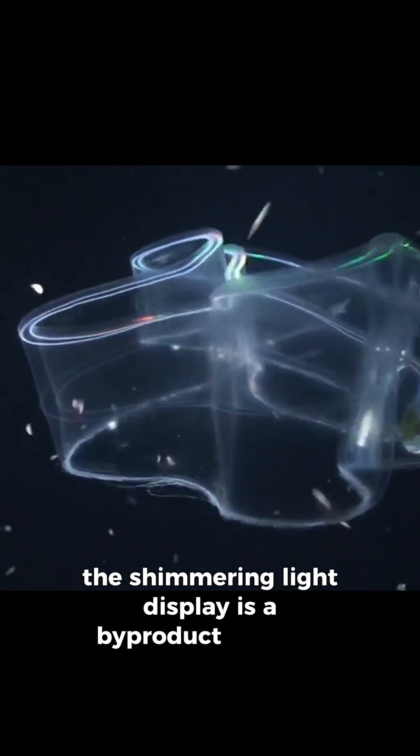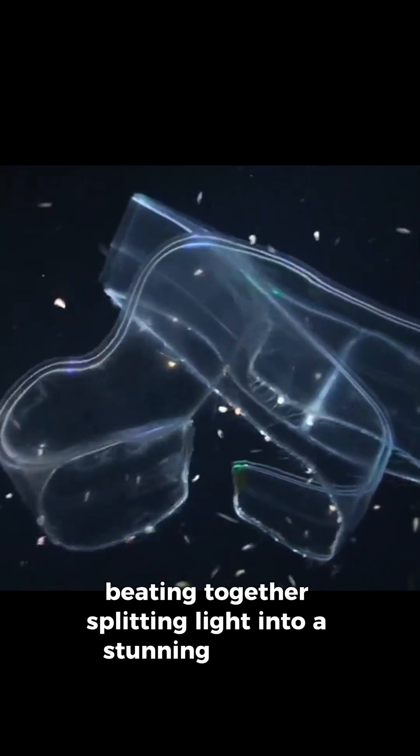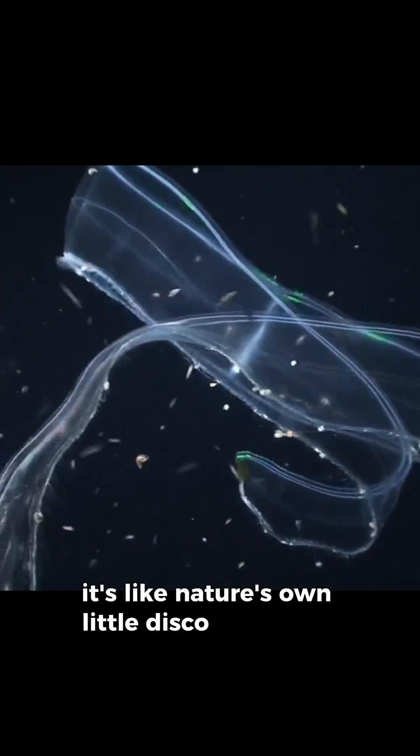Their shimmering light display is a byproduct of their tiny cilia beating together, splitting light into a stunning rainbow. It's like nature's own little disco ball in the deep.